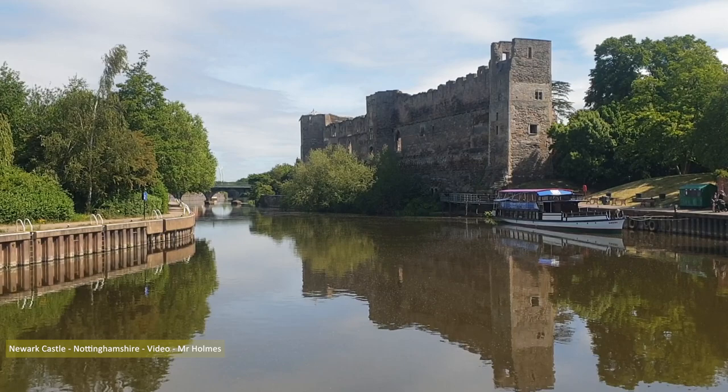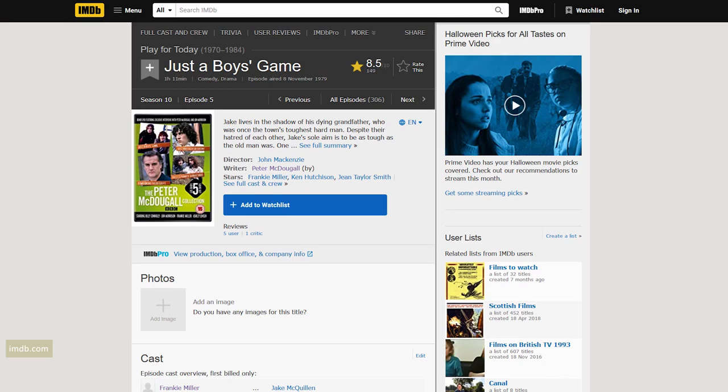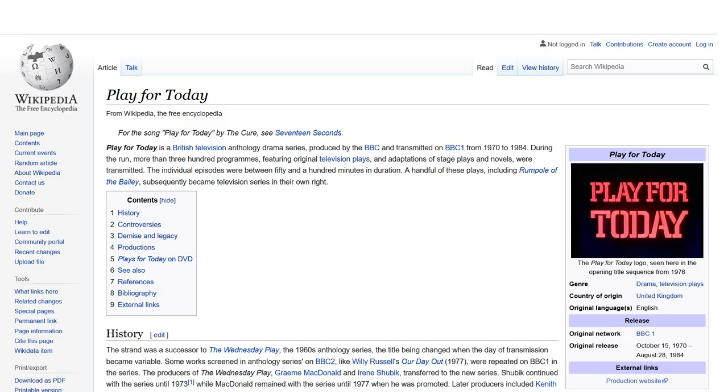Greenock is the setting for the excellent 1979 Just a Boy's Game, one of 300-plus dramas produced by the BBC during their Play for Today series, which ran from 1970 to 1984. Both the King and I highly recommend it — there's a link below. 'McCafferty, your tea's out.'